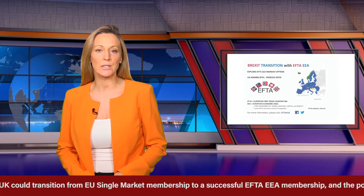Hello, I'm Steph from EFTA for UK News and in this update, how easy the UK could transition from EU single market membership to a successful EFTA-EEA membership and the possible steps involved.